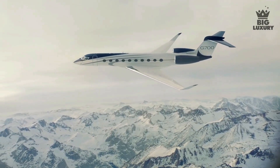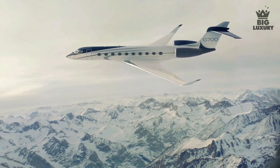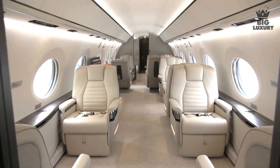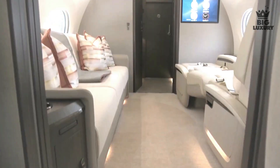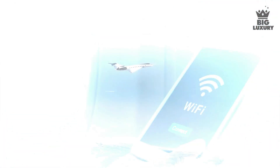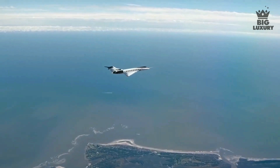The G700 is fitted with 20 of the largest windows in business aviation, flooding the interior with natural light to make the already large cabin feel even more spacious. The G700 also features smooth Wi-Fi so that you can stay connected when you are in the air for hours at a time.